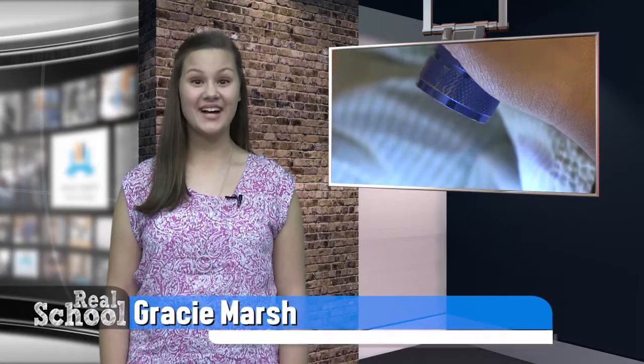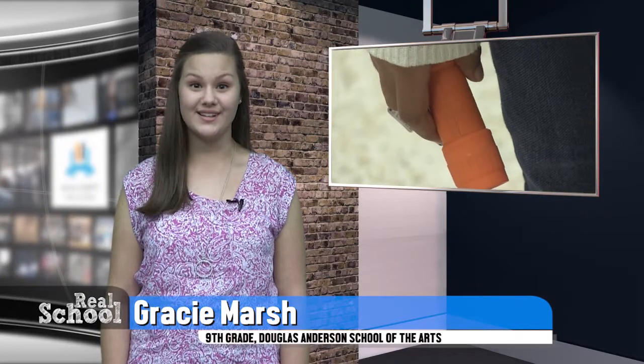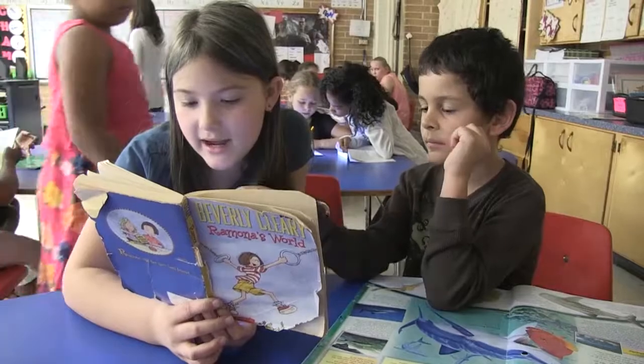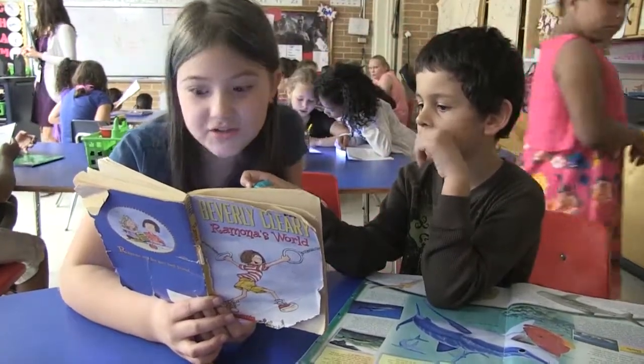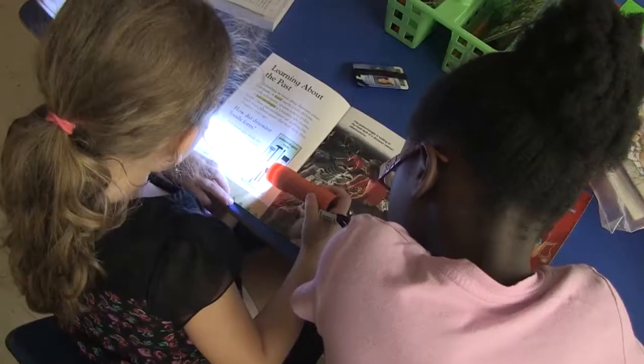Welcome back to Real School. The students in our next story are far from being in the dark. Instead, they're flipping the switch in order to shine a light on literacy. Let's go to Real School anchor Gracie Marsh for more. Courtney, it's actually pretty exciting — students at San Mateo are quickly going from buddies to bookworms, expanding their horizons one page at a time. These are the sounds of students reading. Add a flashlight or two, and now you've got the sights and the sounds.